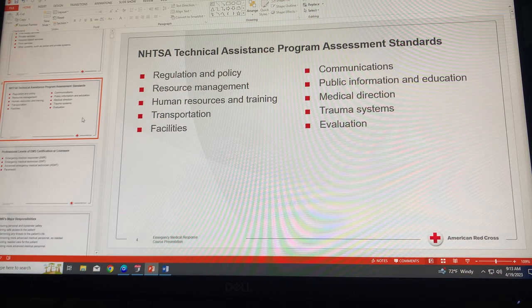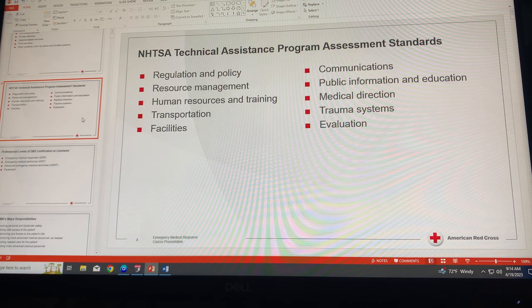Component nine is trauma systems. As part of the EMS system, each state is required to have a system that ensures timely and effective direction of patients to the appropriate receiving facilities, depending on the level of care required. Component ten is evaluation and improvement — improvement in care and assessment of the care provided through evaluation and upgrading of the EMS system, governed by each state.